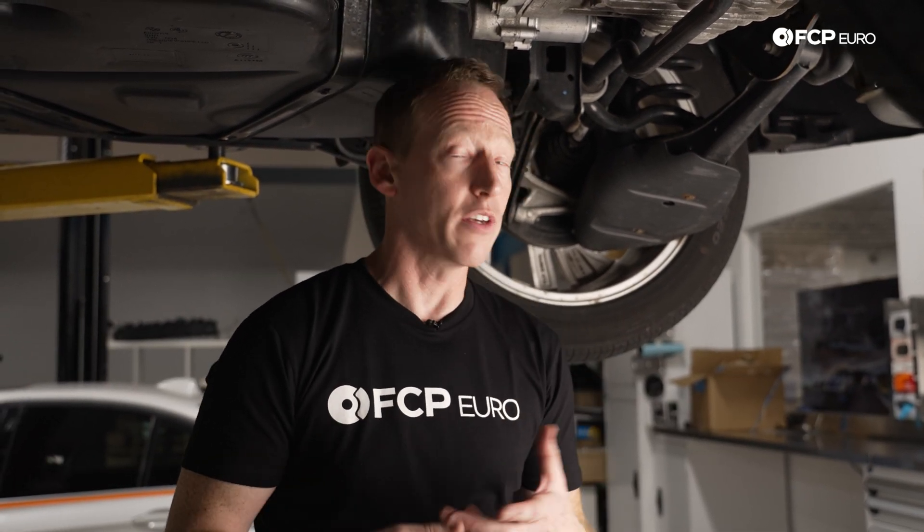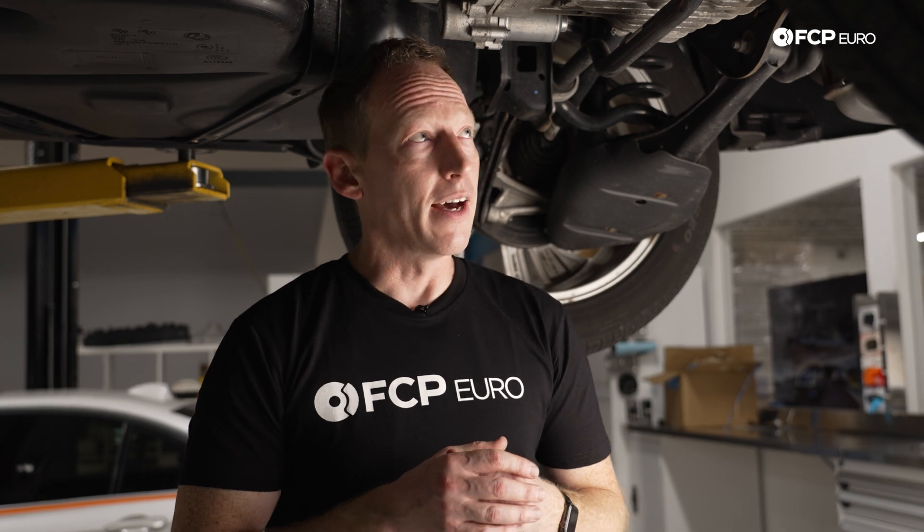With that, we've covered pretty much all the common service and maintenance considerations on the Atlas and Atlas Cross Sport as far as the transmission and general driveline. If there's anything we talked about that you have additional questions on, or if you feel we missed something, please drop a question or leave a comment below. If you enjoyed the video, please like and subscribe to the channel, and we'll hopefully have a lot more videos like this coming soon.